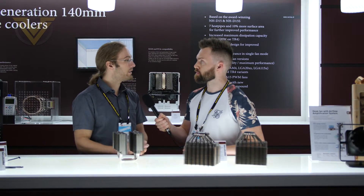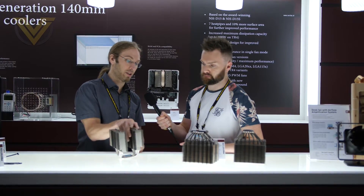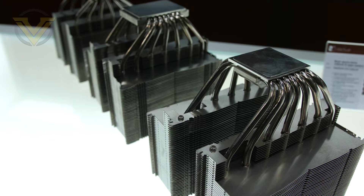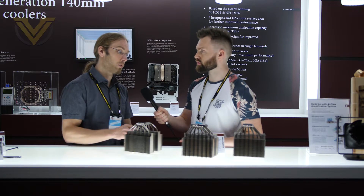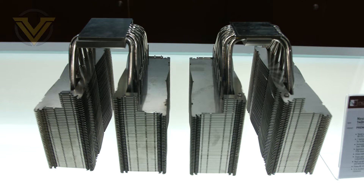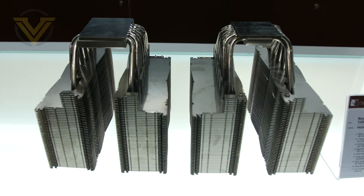There are two key differences in the next generation design. The first is that we now have seven instead of six heat pipes — the current NHD15 has six, the next generation will have seven. The second key difference is a slightly wider fin stack, which gives us an increase in surface area of around 10%, further increasing heatsink performance.